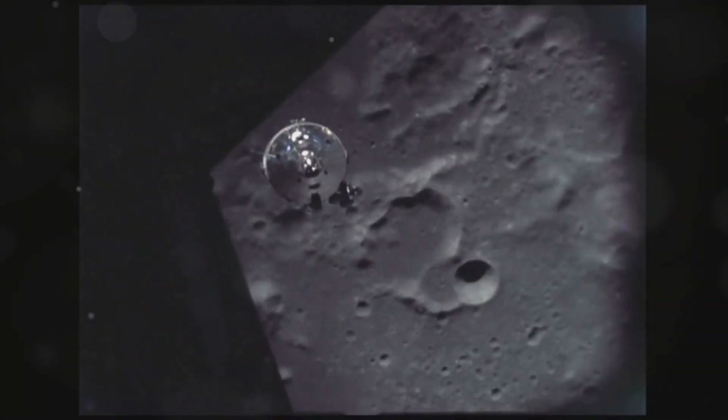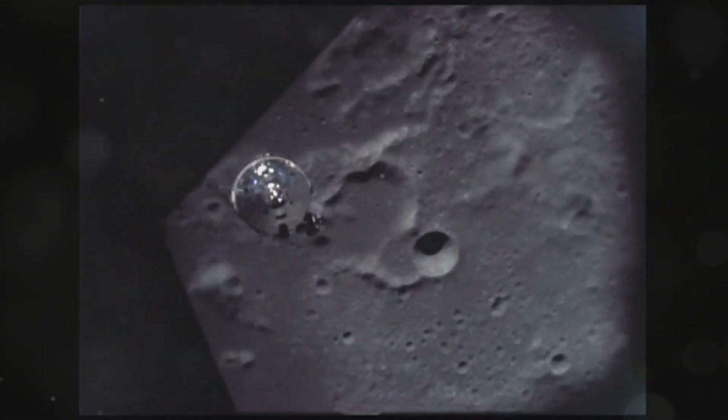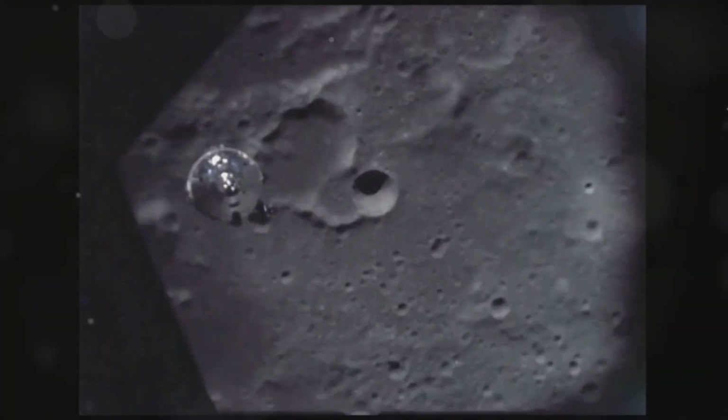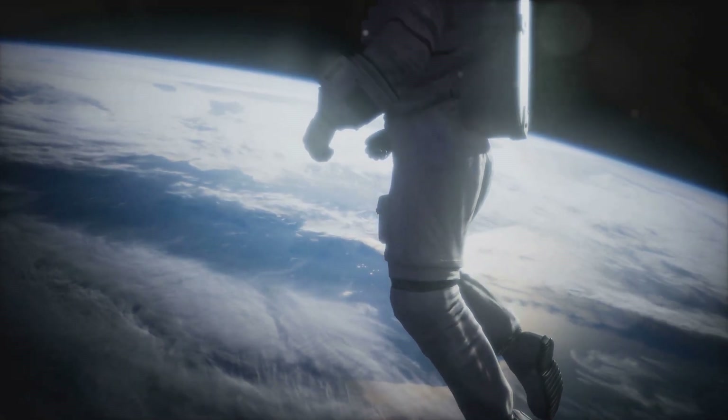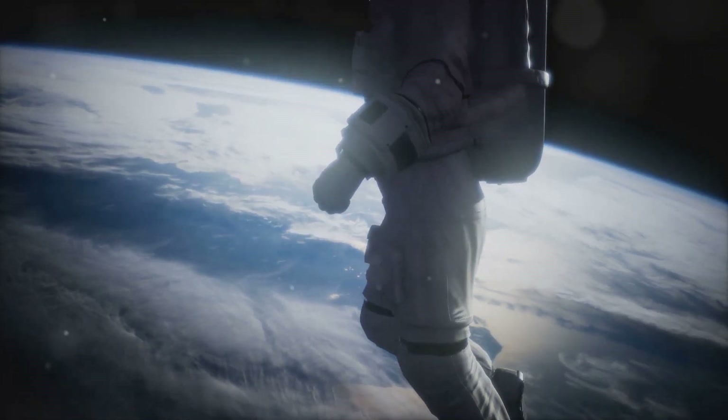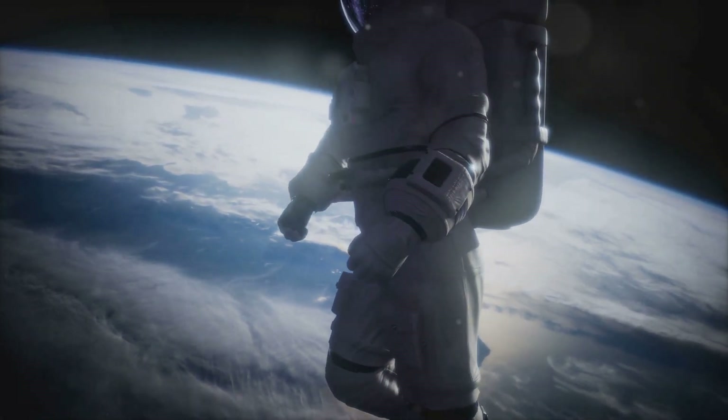The sacrifices of Grissom, White, and Chaffee were honored through the program's milestones, culminating in the moon landing. Apollo 1's legacy is a testament to the courage and perseverance of those who push the boundaries of human potential.